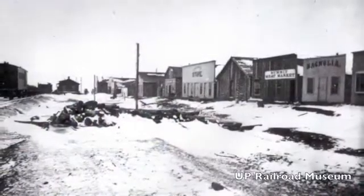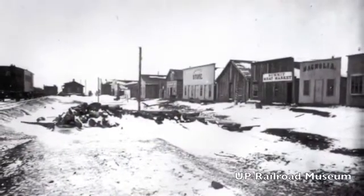This granite is called the Sherman granite. It was named for the ghost town of Sherman. It was located on the crest of the Union Pacific Railroad between Cheyenne and Laramie.